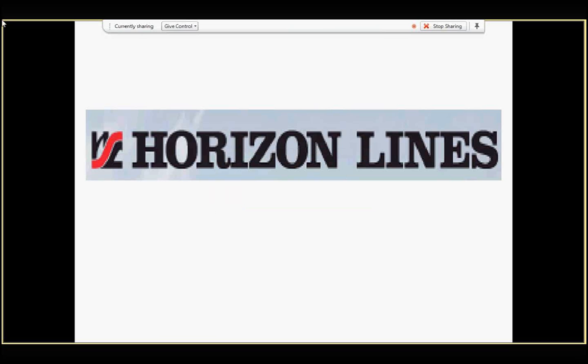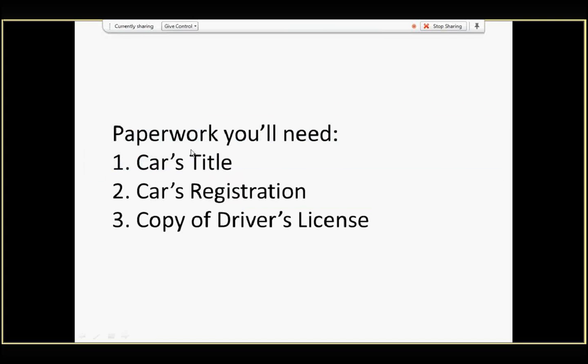The first thing you'll need to do before dropping off your car with us is to collect some paperwork. Specifically, you'll need to get your car's title, its registration, and a copy of your driver's license.